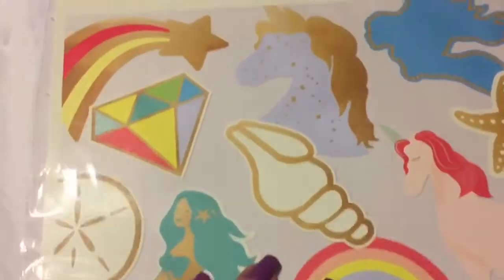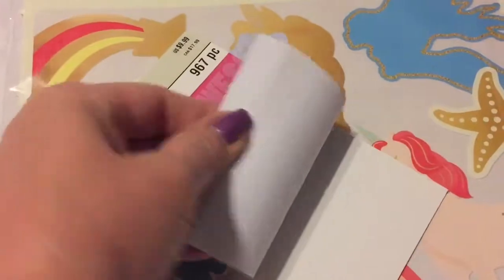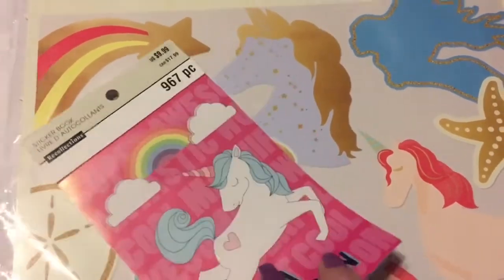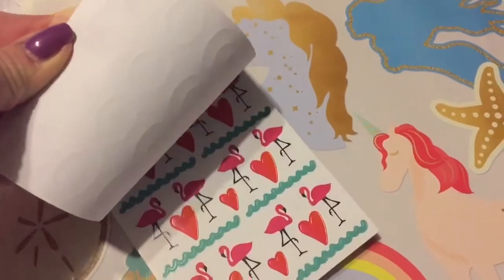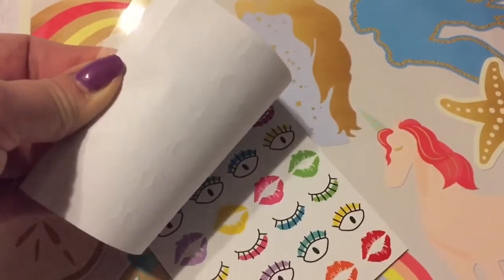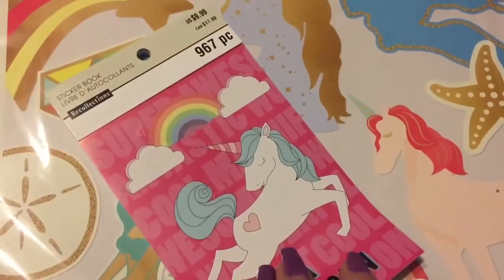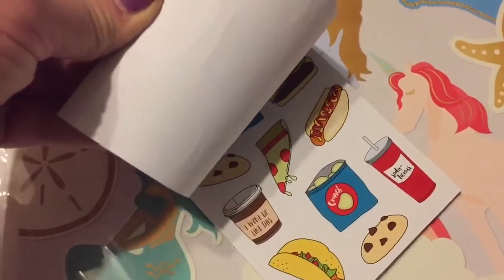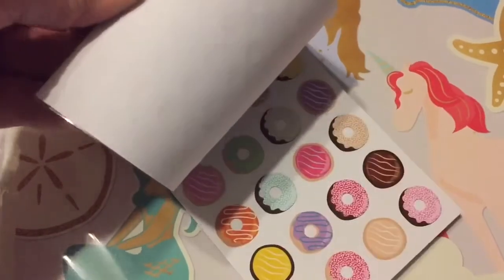Then I found these sticker books and they were $9.99 - kind of pricey, but they do have 967 stickers in them. I love those, but they have a lot of summery stuff more than unicorns, so I was kind of disappointed. They mostly have the summery stuff - they even have food in them, emojis - I don't know why that's in this collection.